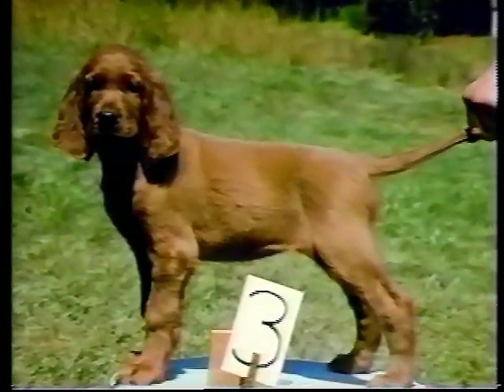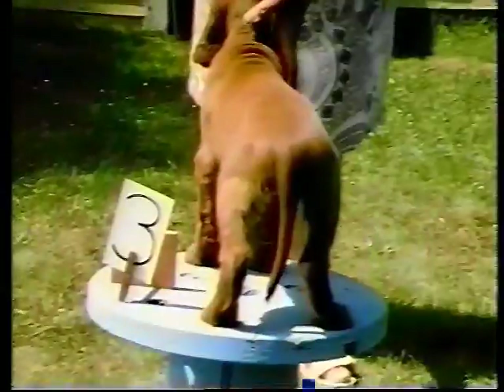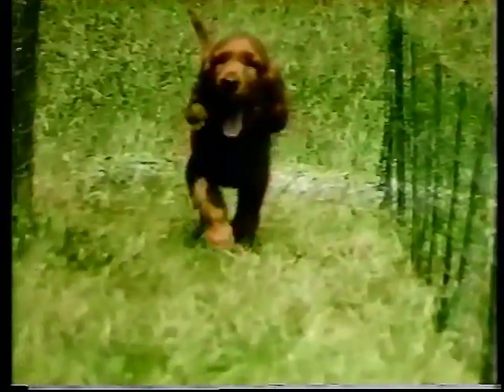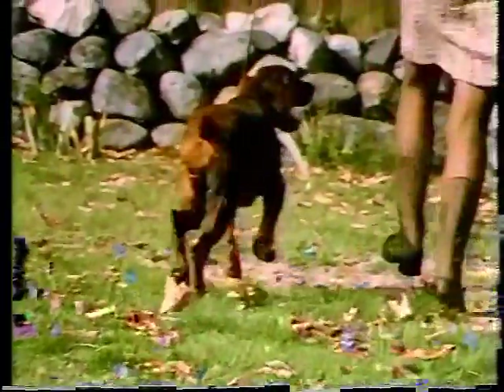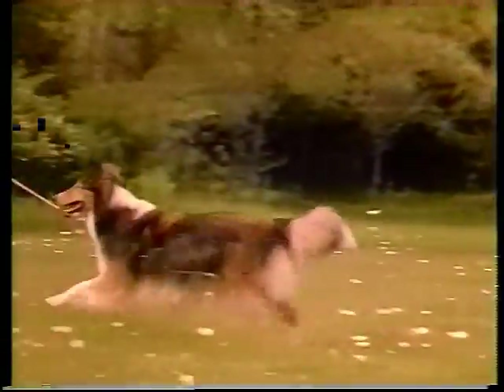This Irish setter puppy is one that I followed through to adulthood. At the age of eight weeks, the elbows looked too prominent and he stood quite cowhocked. Both features became more obvious when he gaited. The flaws in this puppy were still apparent at the age of nine months. The hocks twist badly, the stifles are weak, and the upper quarters pitch from side to side. In any breed, smooth, coordinated movement is what we hope to achieve through carefully planned breeding programs.